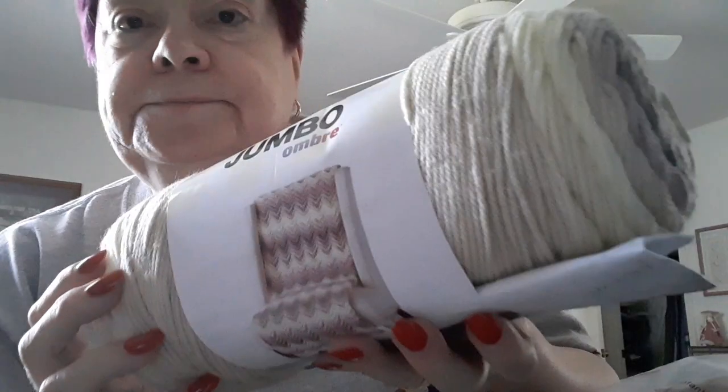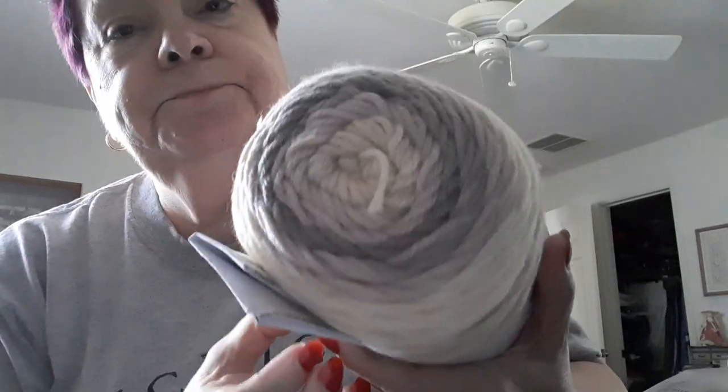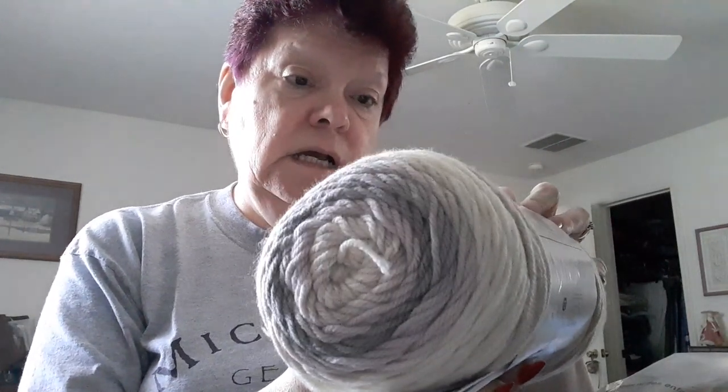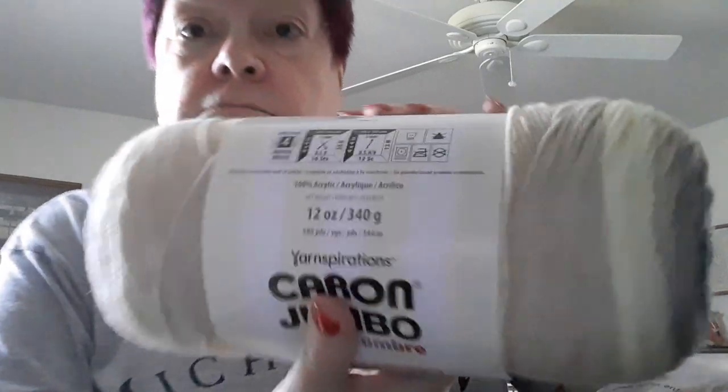Hi guys, it's Beverly. I came on here today to show you a couple of patterns and the yarn that I bought. I was talking about this in one of my videos — it's Caron Jumbo Ombre. Isn't that gorgeous? They have all kinds of different colors but I'm wondering if they're discontinuing it. It's a 12-ounce skein. I didn't get it from the Yarnspirations website; I got it from Joann's.